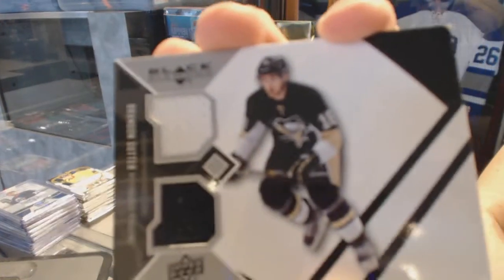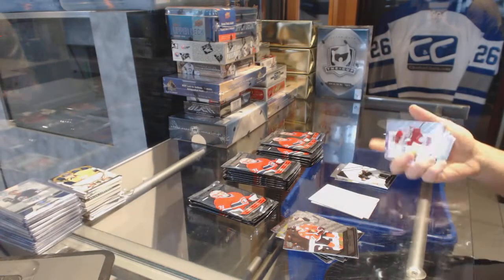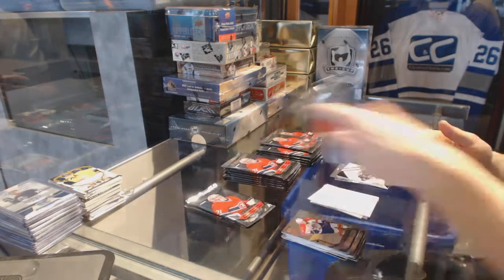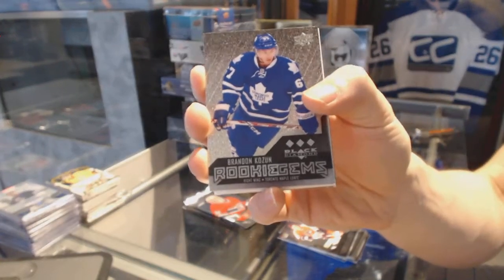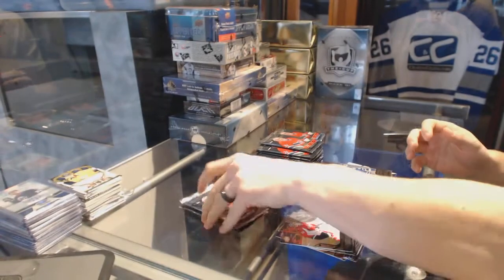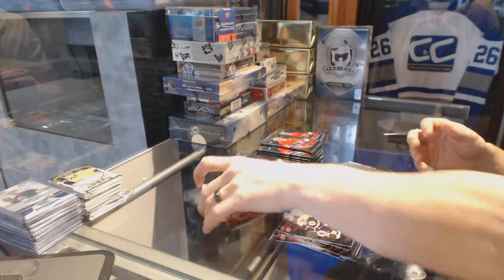Dual jersey for the Pittsburgh Penguins, Brandon Sutter. Triple Diamond rookie for the Toronto Maple Leafs, Brandon Kozun. Double Diamond for the Capitals, Nicklas Backstrom.